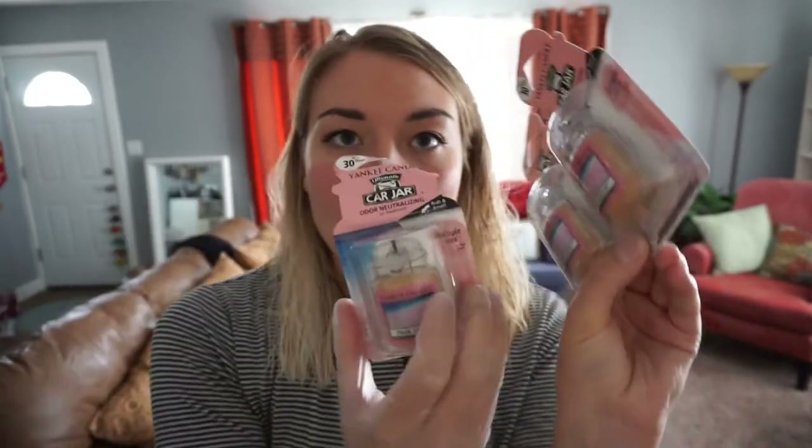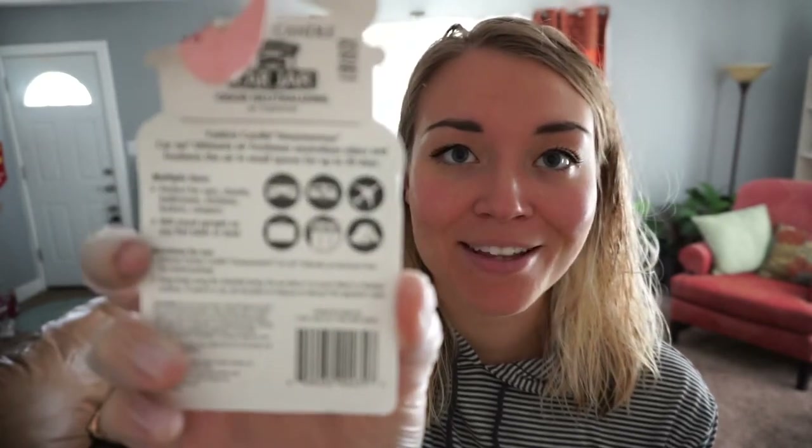We also have a couple of wax melts — luscious pumpkin trifle and warm cashmere. These are new, I can tell, and they smell good. They're just regular wax melts you put in a wax warmer — I've just not tried these Yankee Candle ones yet, so that's a pretty cool find. We also found three Yankee car jars in the scent pink sands, all brand new. Not sure why they were in the dumpster — maybe a return. You can use them in your car, trailer, airplane, briefcase, locker, or a tent. Lots of uses — we'll probably keep these because I like things smelling good.